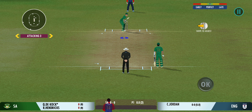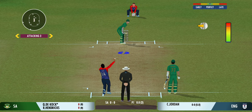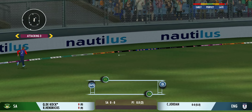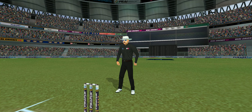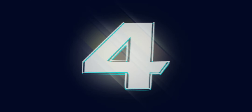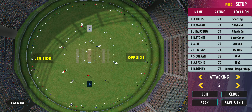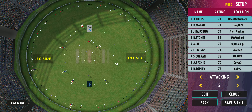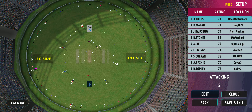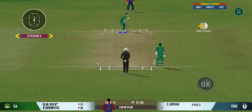There must be some nerves as the batsman is set to face his first ball. What a shot — that's an excellent cricket shot, he gets four for it. No one at fine leg; the bowler needs to stay away from the pads.